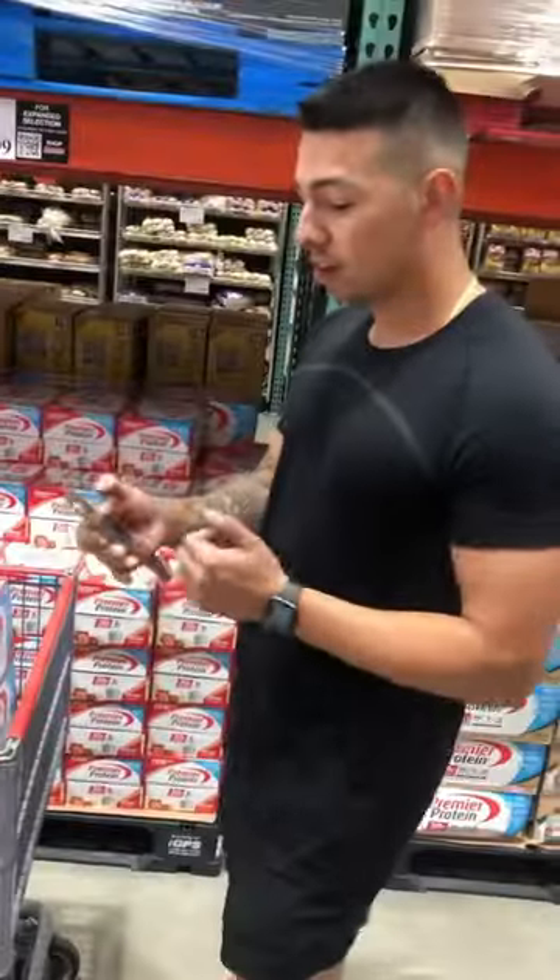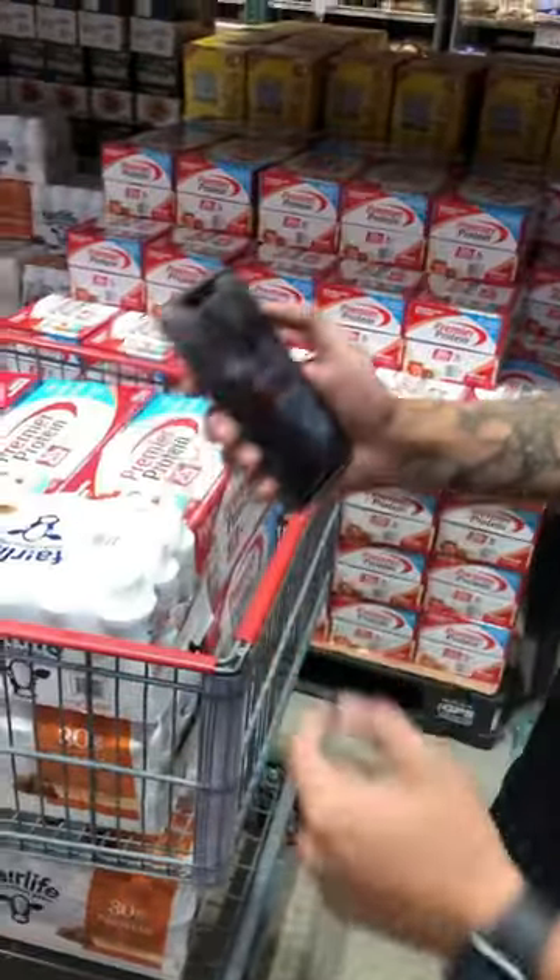What's up guys? We're in Costco right now. We got a lot of profit in this cart right now. So check this out — download the Amazon Seller app and use the in-app barcode scanner.